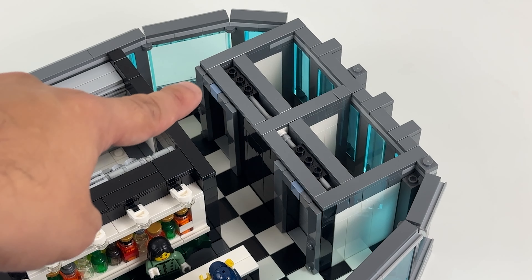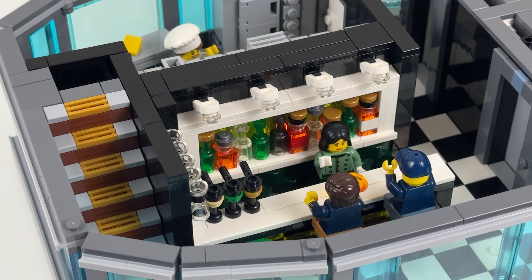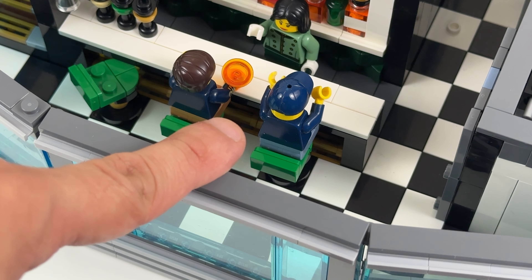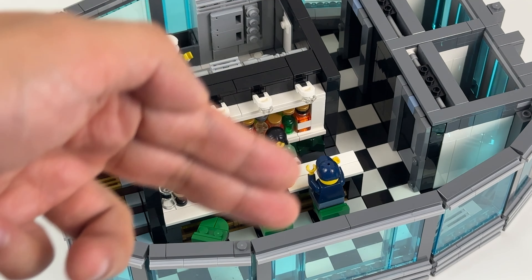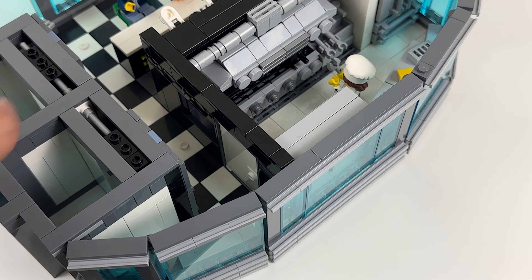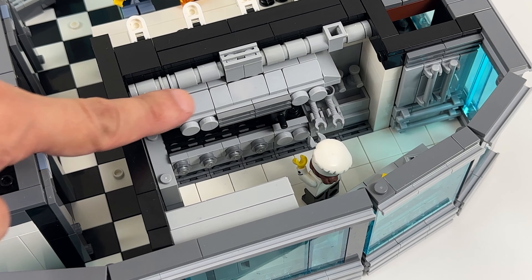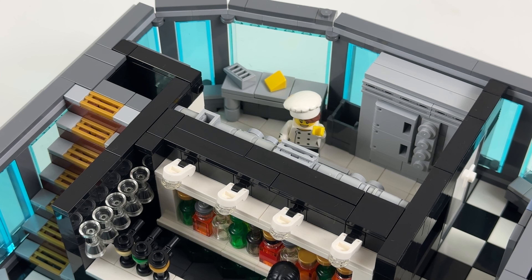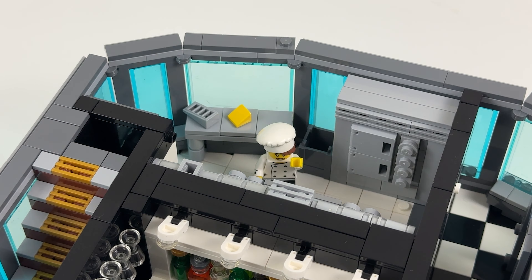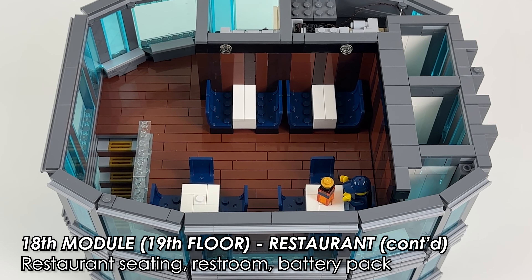Now we finally look at the topmost modules — this section is where we have the records: highest bar, highest restaurant, and highest observation deck. First is the 17th module or 18th floor, a fancy bar and the highest bar in my layout, narrowly beating the ones in 1 Reserve by just a few studs. Everything in the top section uses the small floor plan. This is also the first floor since the ground level that has both elevator shafts open, since it's accessible to observation deck ticket holders. The bar has a white shelf with liquor, Jack Daniels bottles, wine glasses hanging from the wall, taps for draft beer, and even a foot rest.